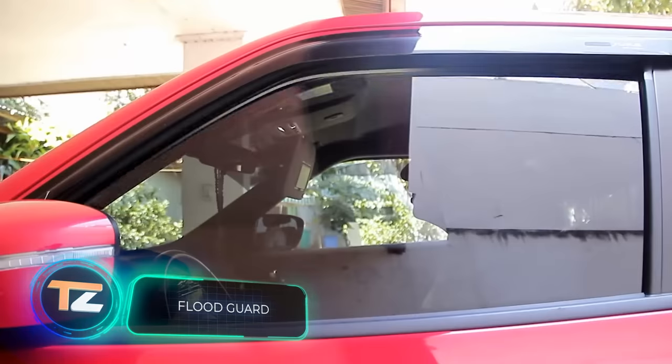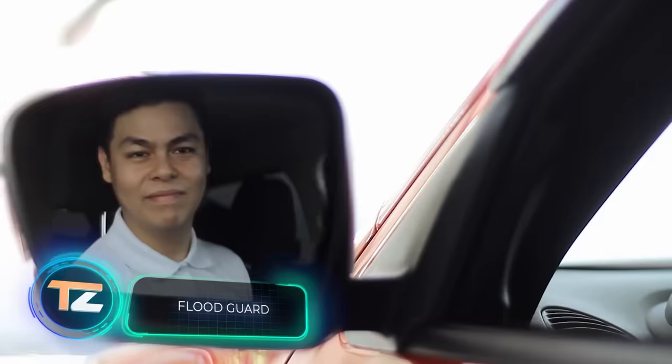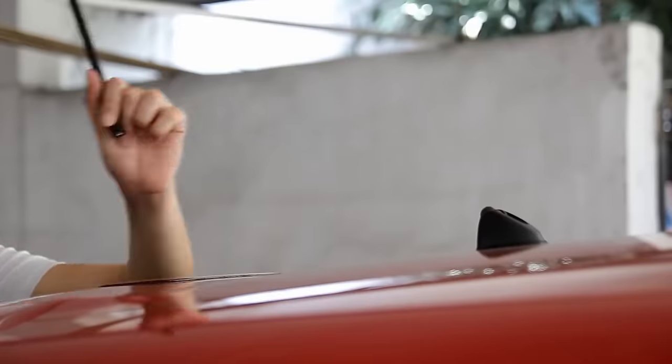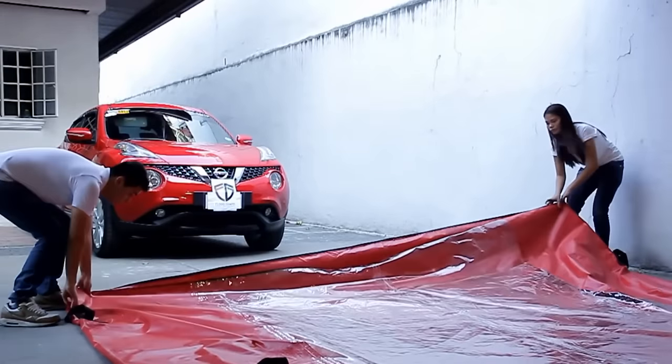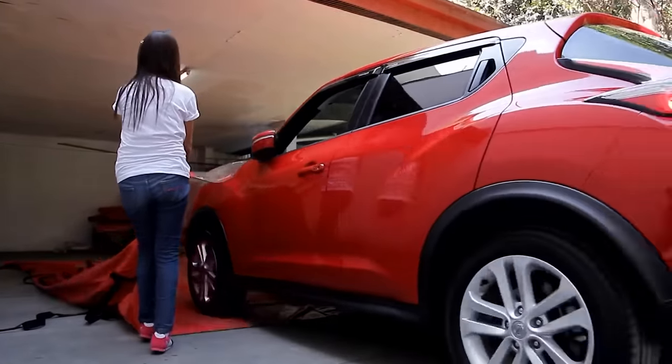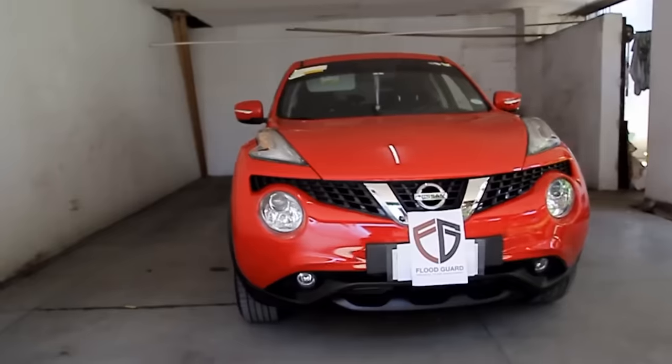Floor Guard. Natural disasters such as floods are a serious threat to property, including vehicles. Fortunately, for $580, you can buy this invention and save yourself at least one headache in the event of a catastrophe.